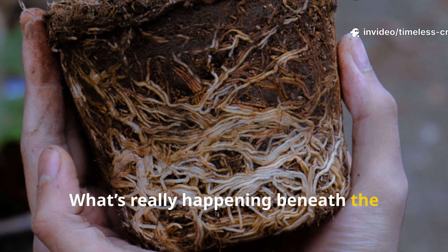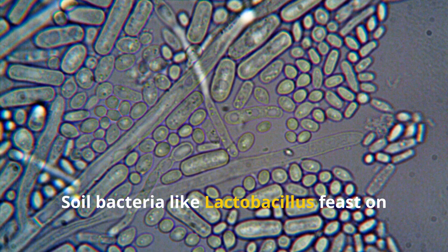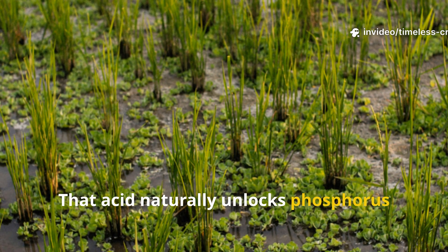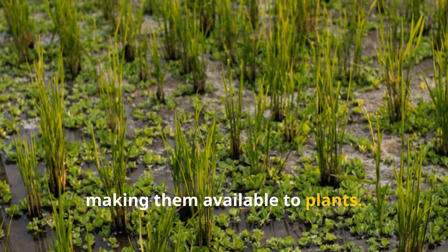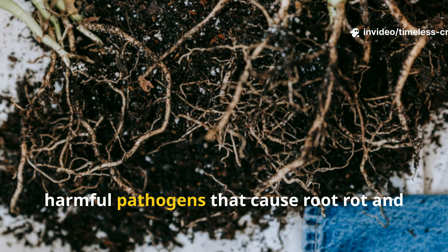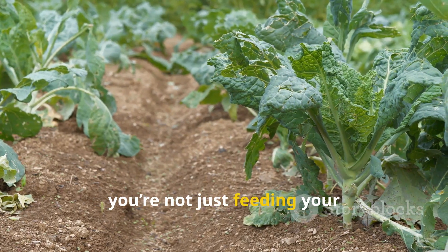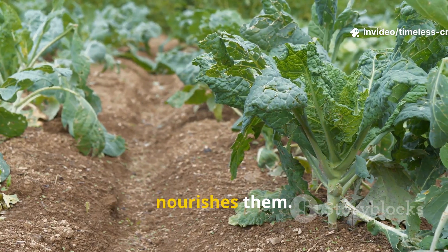What's really happening beneath the surface is pure biology magic. Soil bacteria like Lactobacillus feast on rice starch and release lactic acid as they digest it. That acid naturally unlocks phosphorus and other minerals trapped in the soil, making them available to plants. These same bacteria also help suppress harmful pathogens that cause root rot and nutrient lockout. Essentially, when you add pulverised rice, you're not just feeding your plants — you're feeding an entire microscopic army that protects and nourishes them.